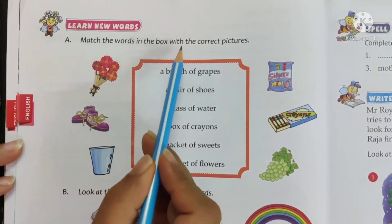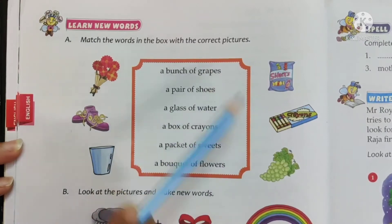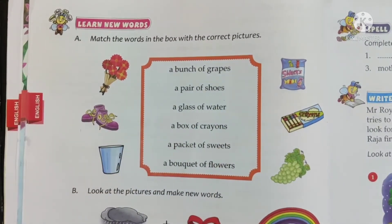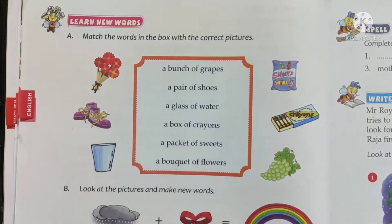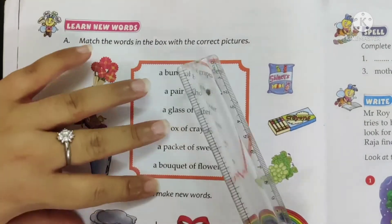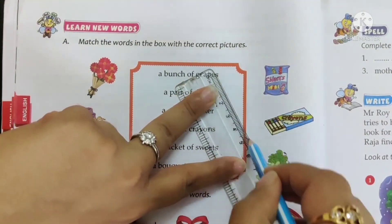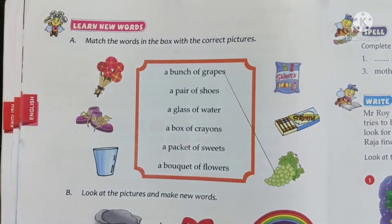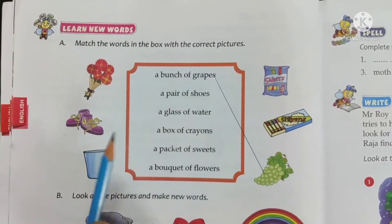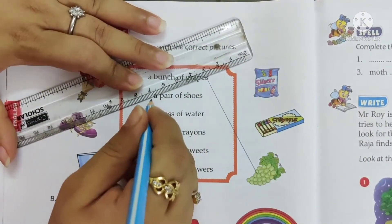Learn new words. Match the words in the box with the correct pictures — we have to match these words with the pictures on two sides of the box. So, a bunch of grapes — where do you see grapes? Here, right. Use your scale, place it and draw a line. Next, a pair of shoes — where are shoes? They are over here. A pair of shoes.